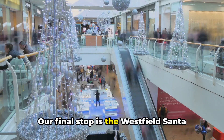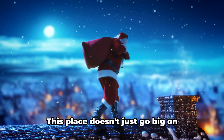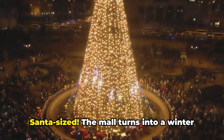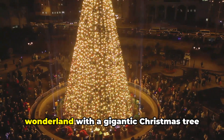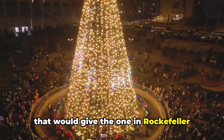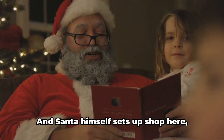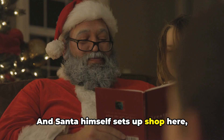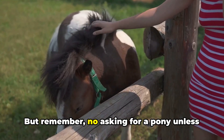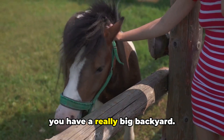Our final stop is the Westfield Santa Anita Mall. This place doesn't just go big on shopping during the holidays, it goes Santa-sized. The mall turns into a winter wonderland with a gigantic Christmas tree that would give the one in Rockefeller Center a run for its money. And Santa himself sets up shop here, ready to listen to your Christmas wish list. But remember, no asking for a pony unless you have a really big backyard.